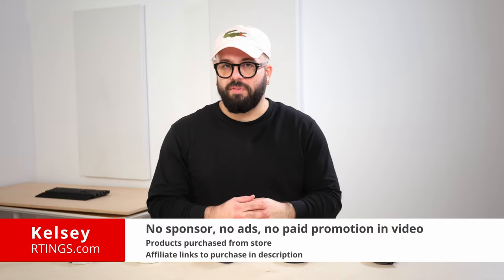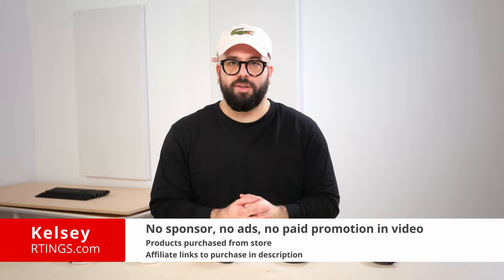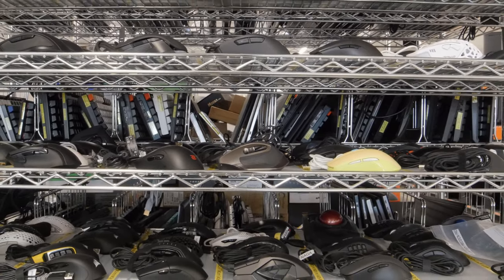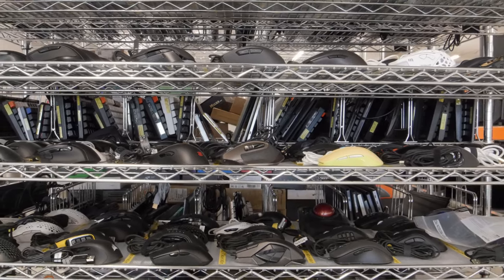Hi, I'm Kelsey from Ratings.com. We bought and tested more than 250 mice, including 7 so far this year. We evaluate each of them on our standardized test bench to see how they compare and which one you should buy. In this video, we'll be looking at the best office mice available to buy in early 2022.